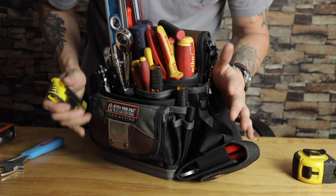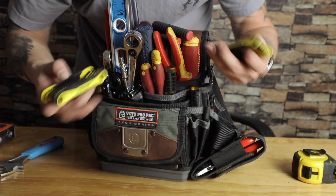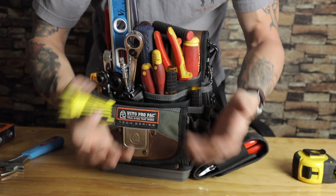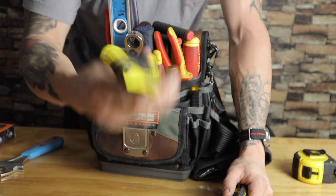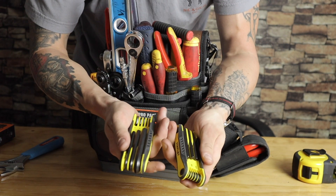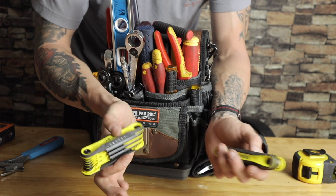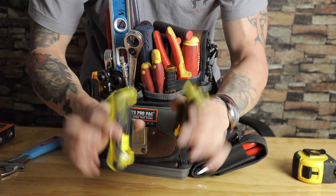Instead of having a hundred different allen key sets, I just keep one multi-key hex set. I actually have two right now — one metric, one standard — because I'm still getting used to the machine and finding that some metric bolts fit better than standard and vice versa. I'll eventually narrow it down to one, but for now I keep both because you never know when you're on the go and need something quickly.